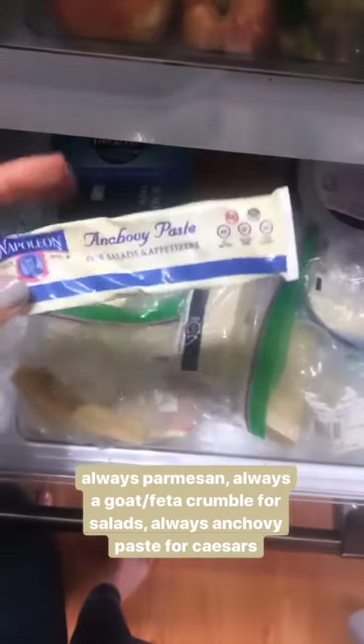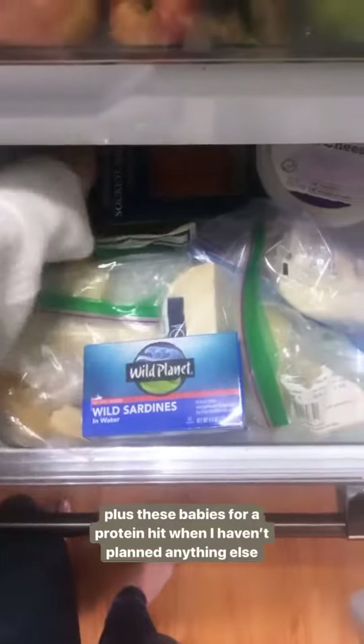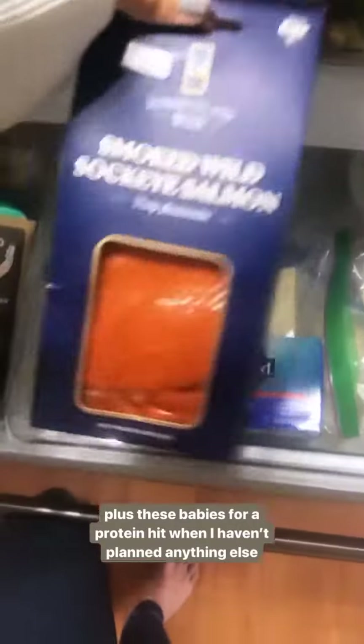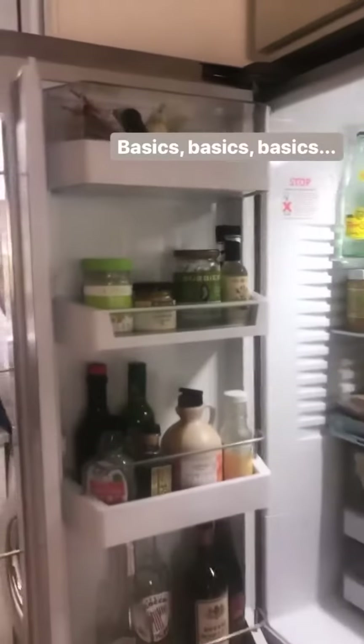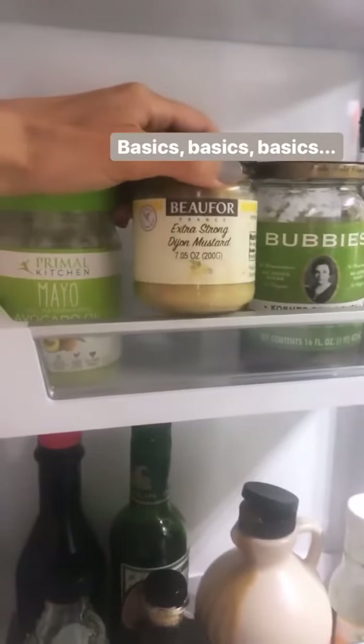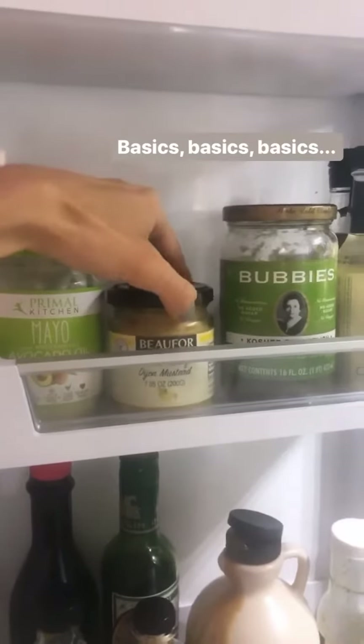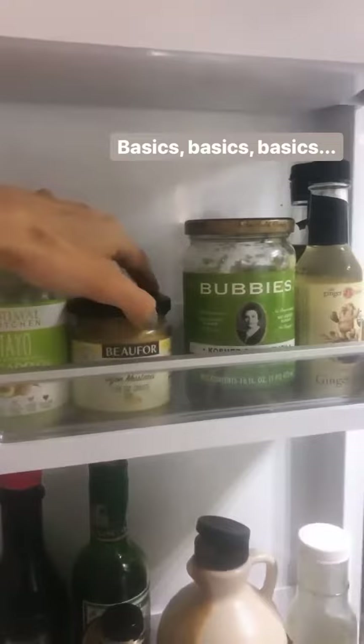We have anchovy paste — this is awesome for Caesar dressings. We have some sardines, which are for Noah but also a really quick easy meal, and some wild smoked salmon. Other staples I always keep: Primal Kitchen mayo is a big one, and this Dijon mustard — any extra-strength Dijon mustard is so good for dressings; always have that on hand.